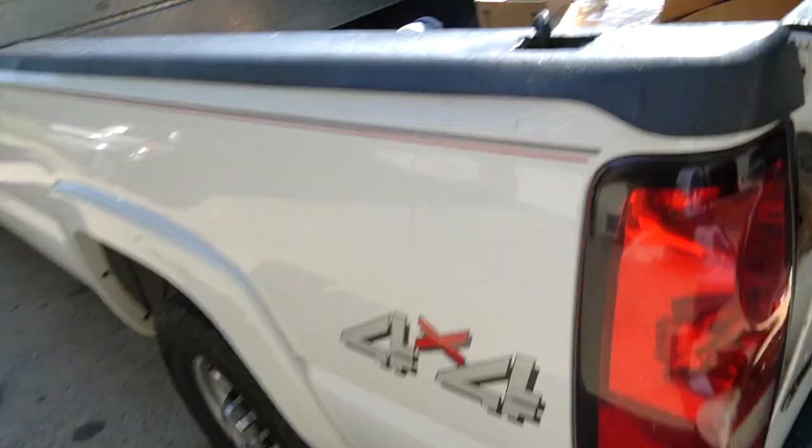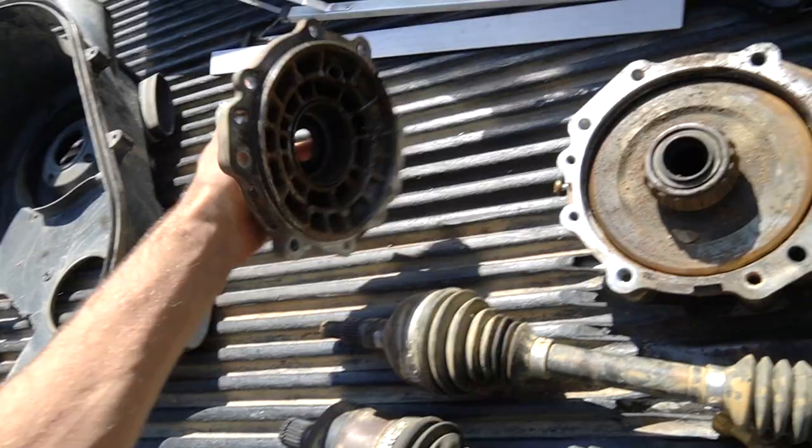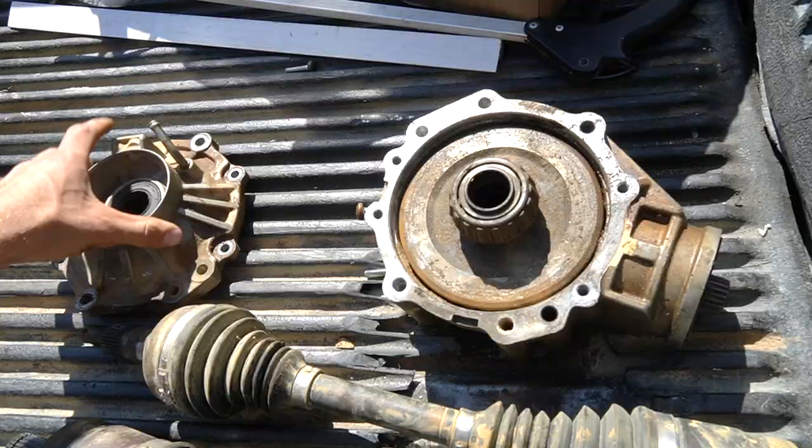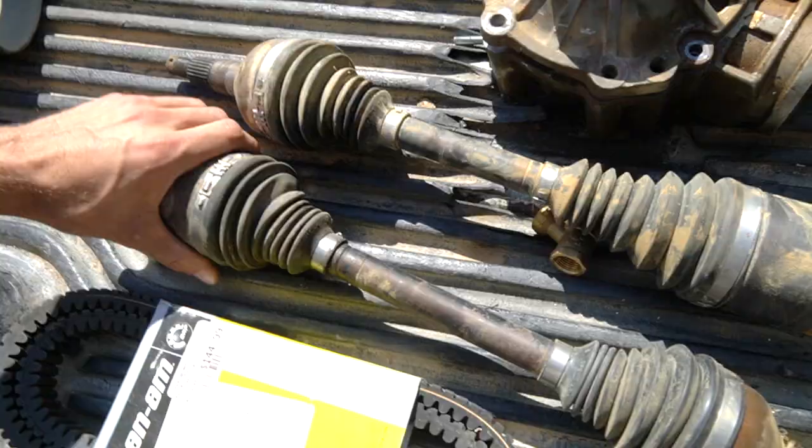Let me show you guys what happened with the old diff — I got it sitting up in the truck. When I opened it, it did not have an ounce of fluid in it. What happened was the pinion bearing went, lost connection. I didn't break any spider gears but it started chipping away at the ring gear. This thing basically fell apart in my hands when I took it out.